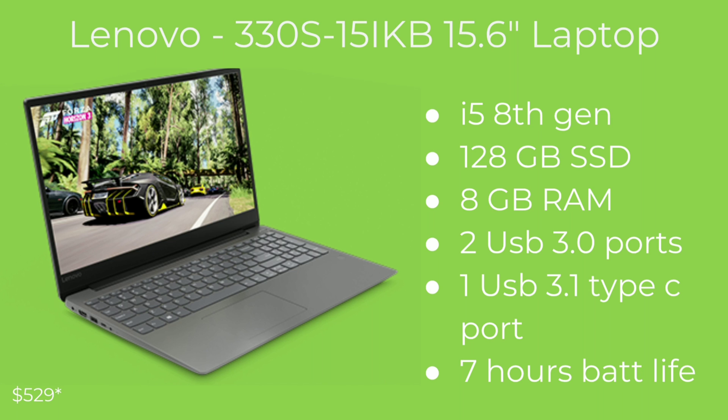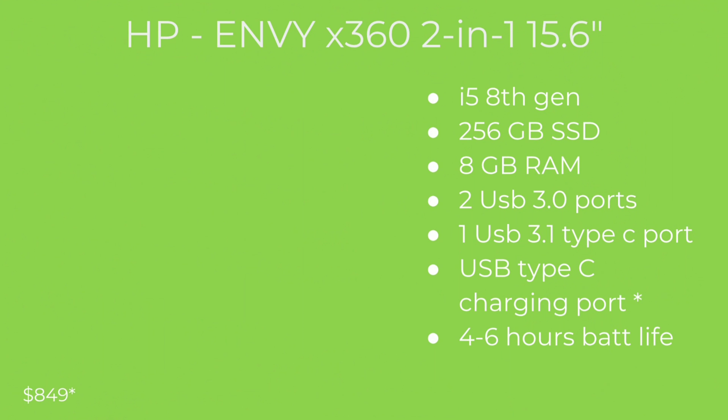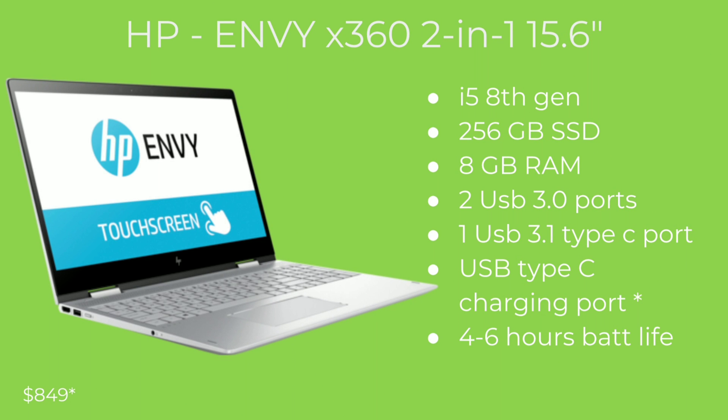Especially if you're going to have it with you all day and you don't plan on bringing a charger, so that's something you can count on. On the bottom left of this screen you can see this laptop is priced at $529.